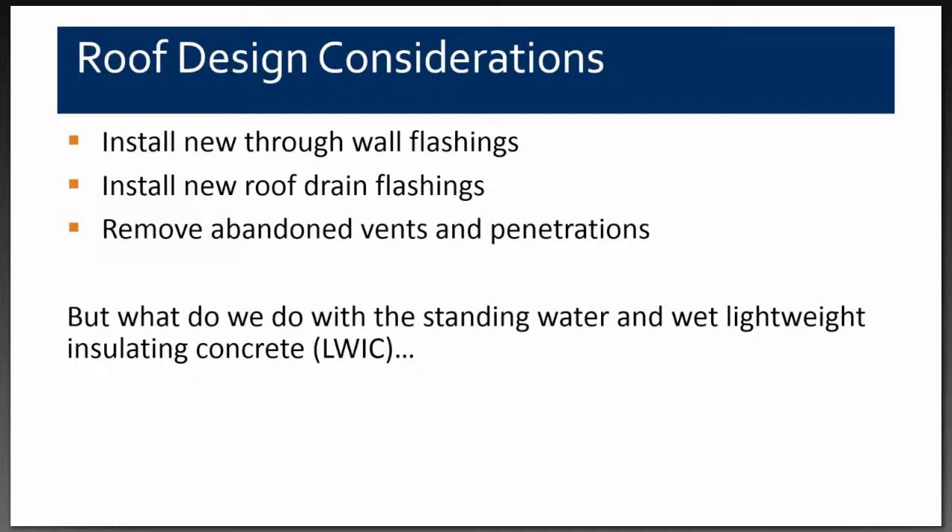Getting into design considerations: we knew we had to install new through-wall flashings, new roof drain flashings, and remove any abandoned vents and penetrations. But the real question was — what do we do with all that standing water and the wet lightweight concrete?